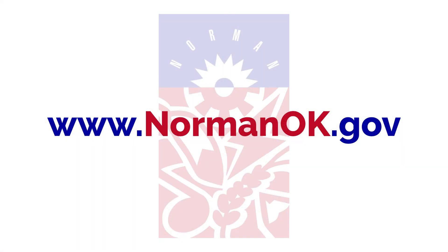For more information about flooding and the City of Norman, visit NormanOK.gov.